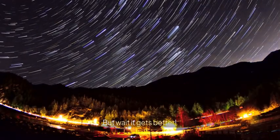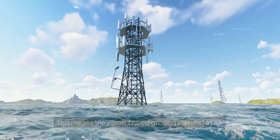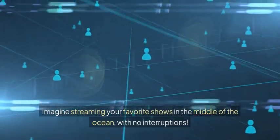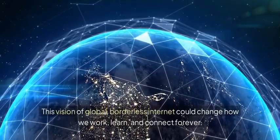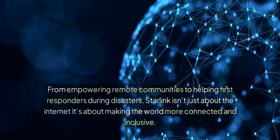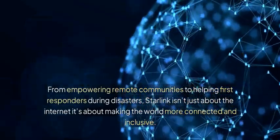But wait, it gets better. Soon, Starlink satellites will communicate directly with each other using lasers, meaning they won't need ground stations at all. Imagine streaming your favorite shows in the middle of the ocean with no interruptions. This vision of global, borderless internet could change how we work, learn, and connect forever. From empowering remote communities to helping first responders during disasters, Starlink isn't just about the internet — it's about making the world more connected and inclusive.